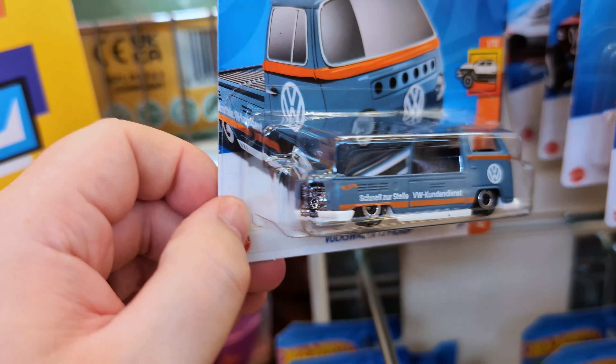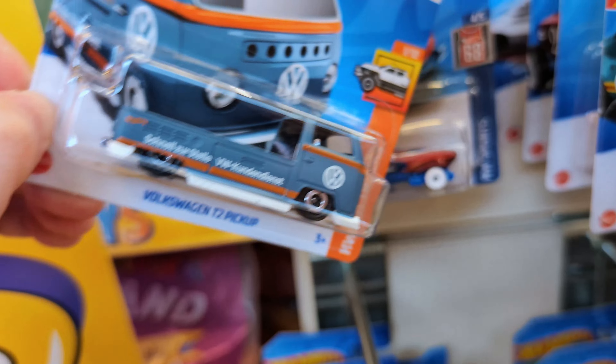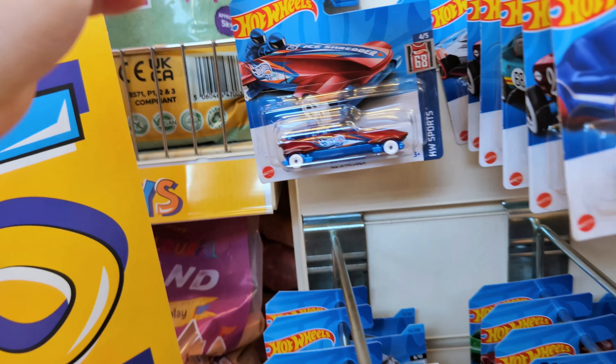We've also got a Volkswagen T2 Pickup — another great casting, really good. This was the first variant of the year, I think it was like an A or B case. Cool, let's keep going.